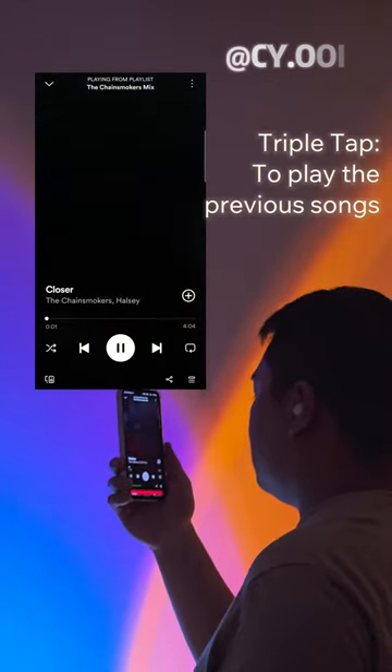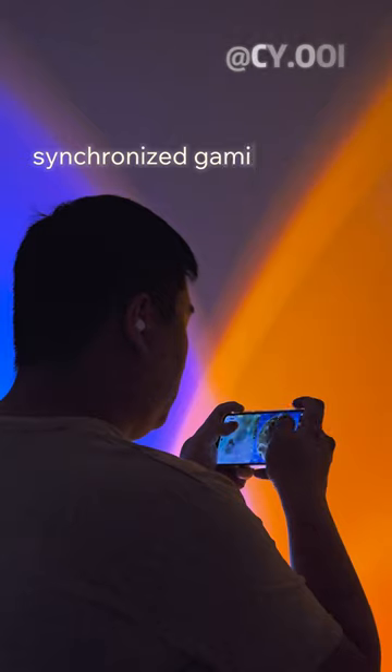Triple tap to play the previous song. Activate gaming mode to minimize delays for synchronized gaming sound.